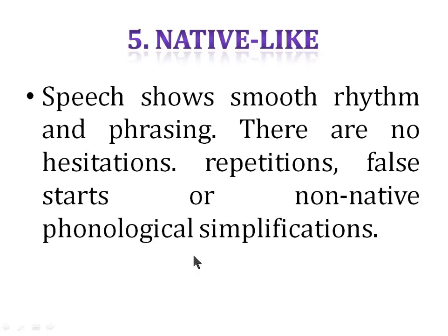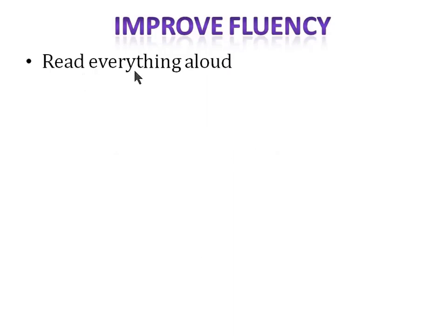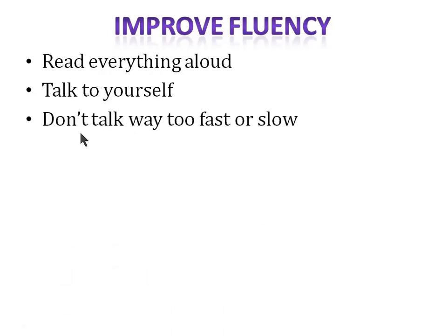To improve fluency, read everything aloud. When you read a newspaper, a book, or even Facebook, read it out loud, because in our mind we can read fluently but talking aloud is different. Talk to yourself — this may sound silly but make conversations with yourself in English, maybe in front of a mirror for confidence. Don't talk way too fast or too slow; maintain a normal speed.